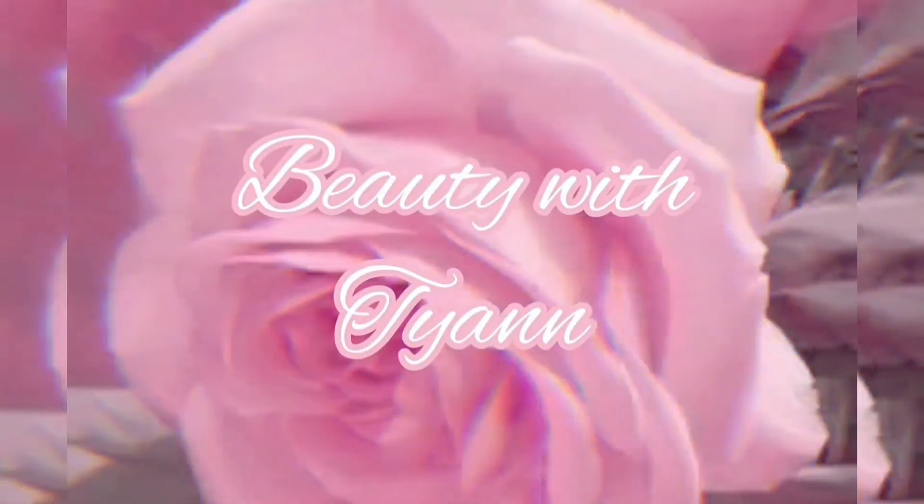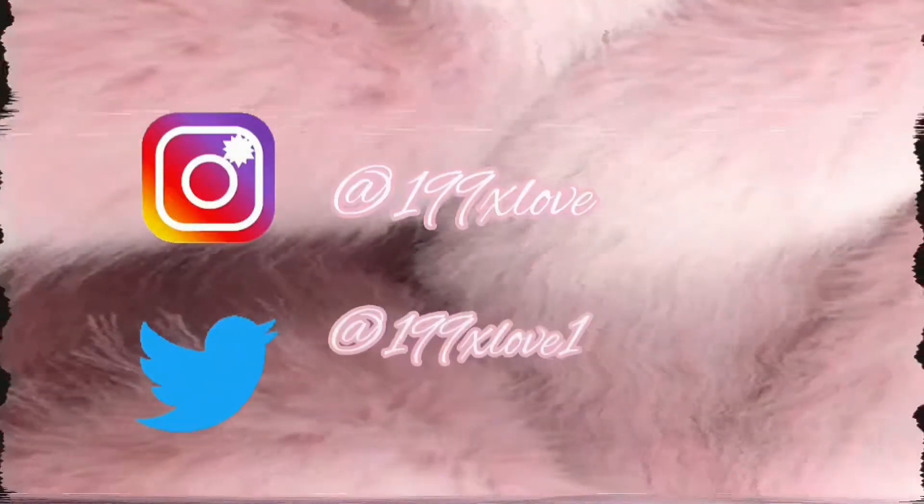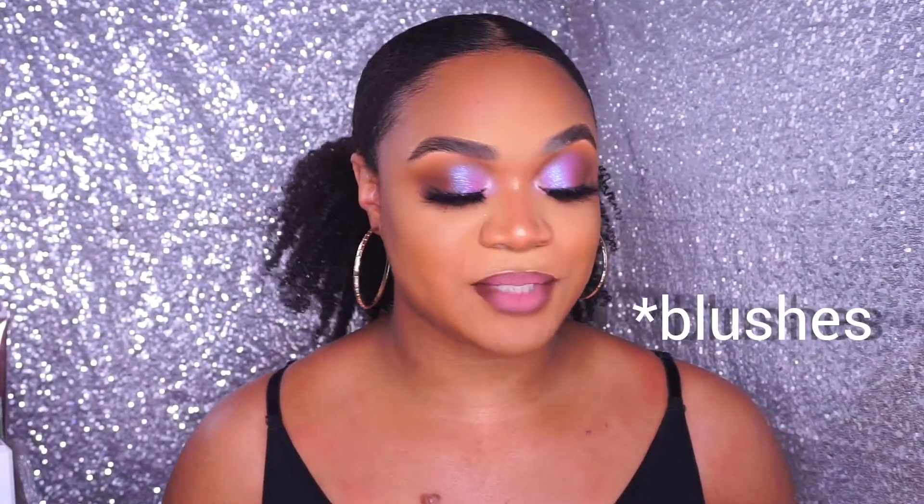Hey everyone, welcome back to my channel! Today I'm going to be doing a review for the new Juvia's Place foundations.